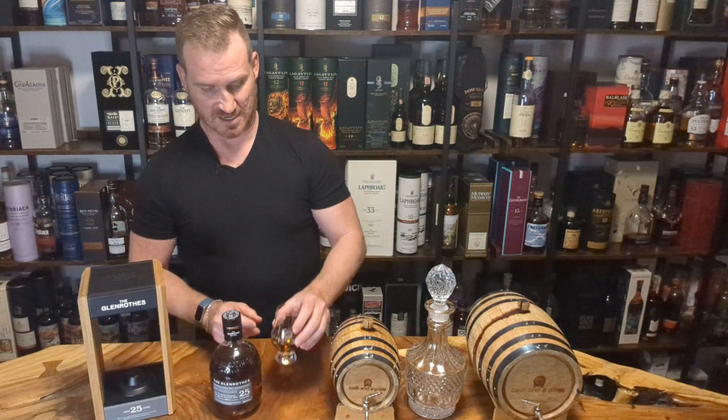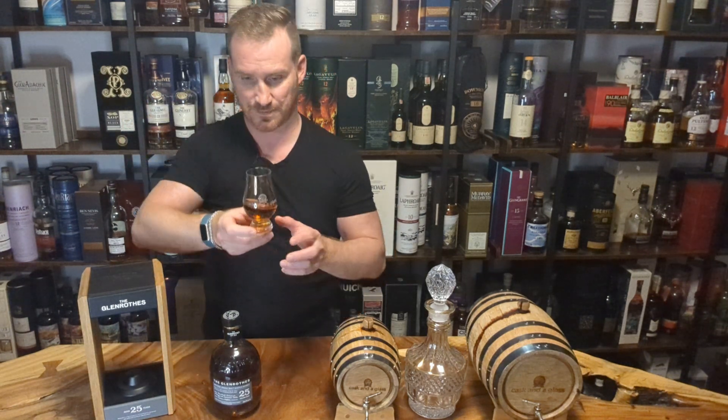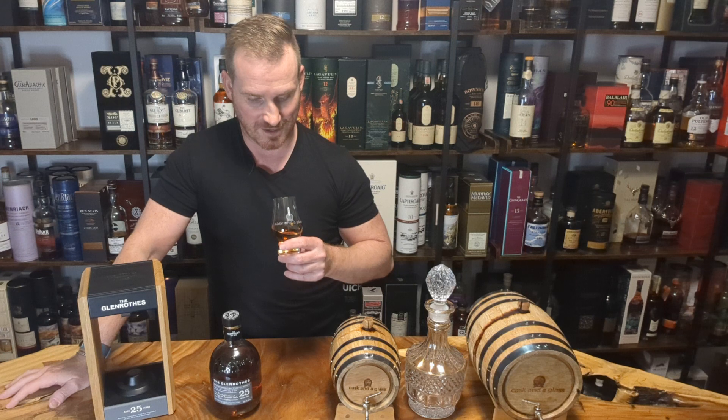I'm going to make sure we get enough in there to taste right. Check out that color — nice deep amber look in color. Love nosing a 25-year-old whisky. It's been in the bottle for so long, let's see what we've got.